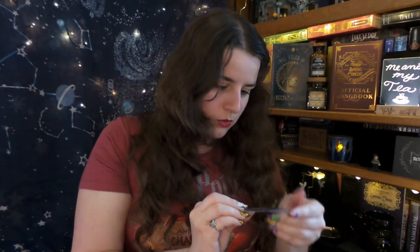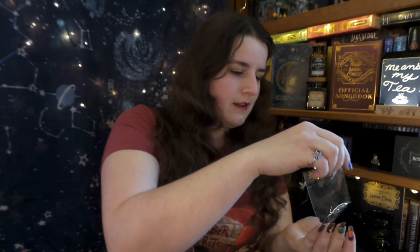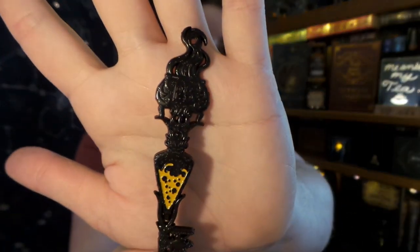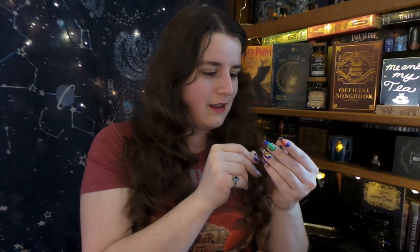We have a key and it has a cauldron, flames, and potions on it. If you know which box some of these items are from, I would greatly appreciate it if you told me down below in the comments. I'm thinking this has PS on it, so it either means Potions Storeroom, Professor Slughorn, or Professor Snape — there are a lot of PSs this could be connected to. But it is a really neat key — love the design, absolutely fantastic.